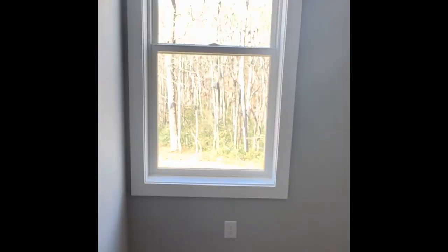So we're going into — there's a half bath here — this is the master suite, which overlooks the mountains.